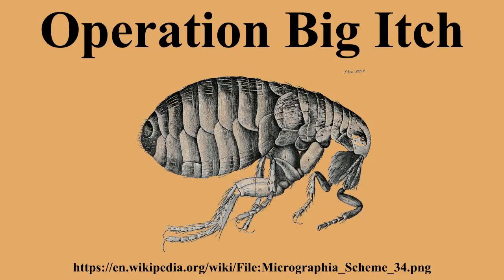Operation Big Itch was a U.S. entomological warfare field test using uninfected fleas to determine their coverage and survivability as a vector for biological agents. The tests were conducted at Dugway Proving Ground in Utah in September 1954, and were designed to determine coverage patterns and survivability of the tropical rat flea for use in biological warfare as a disease vector.